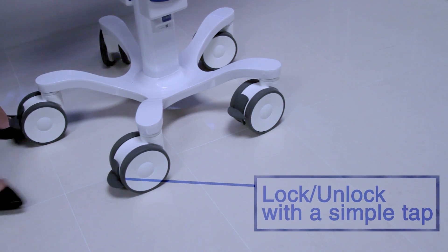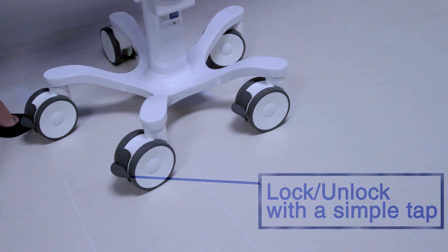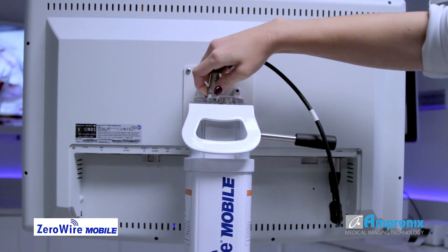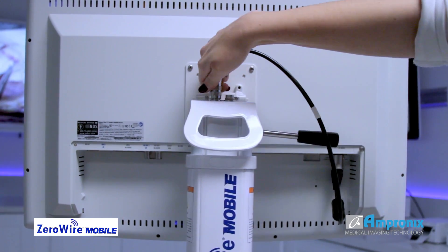The small wheelbase offers flexible positioning in tight spaces, and the wheels can be locked in place once correctly positioned. The stand is designed to support monitors up to 32 inches or 29 pounds.